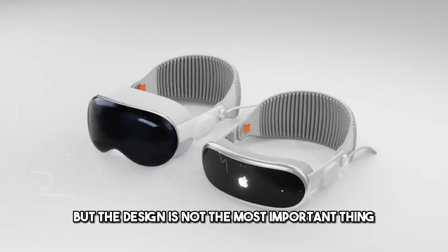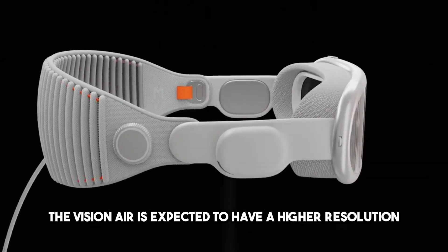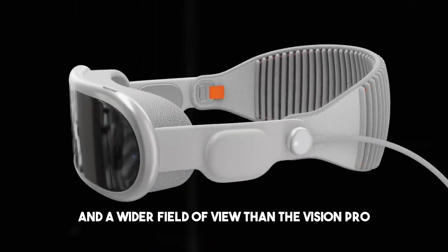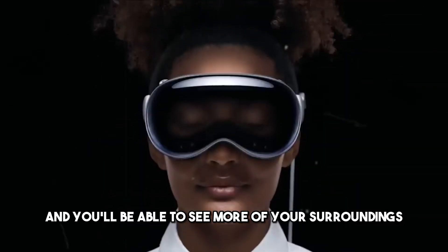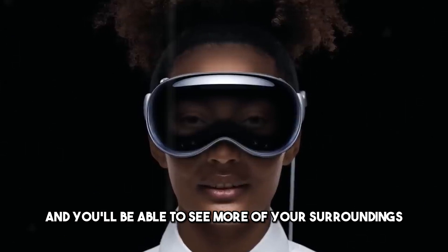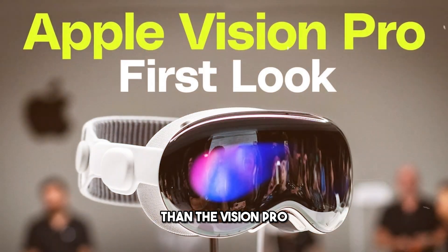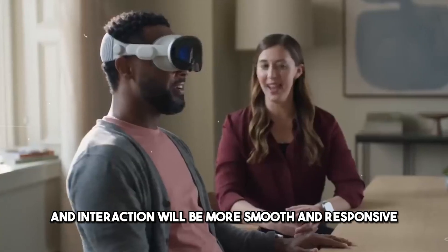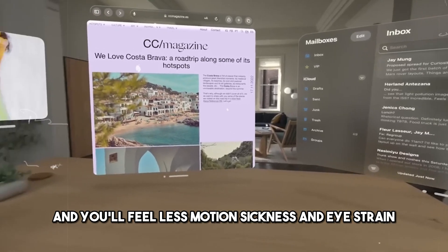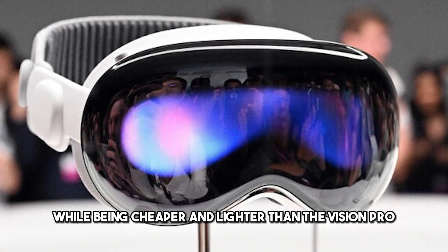But the design is not the most important thing. The most important thing is the display, and this is where the Visionaire could really impress. The Visionaire is expected to have a higher resolution and a wider field of view than the Vision Pro, which means the images and videos you see will be more crisp and realistic, and you'll be able to see more of your surroundings. It's also speculated to have a higher refresh rate and a lower latency, which means motion and interaction will be smoother and more responsive, and you'll feel less motion sickness and eye strain.